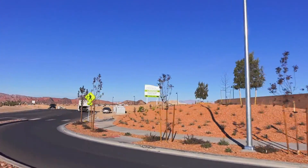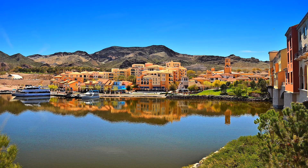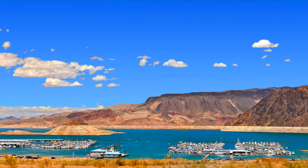Onto what else is in this area. Tuscany Village, with the public Chimera Golf Club. Lake Las Vegas, and you can see that in my video for the community. And just beyond Lake Las Vegas is the variety of recreation you'll find at Lake Mead.